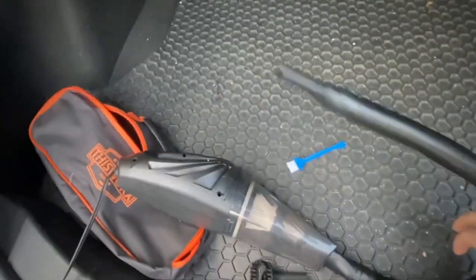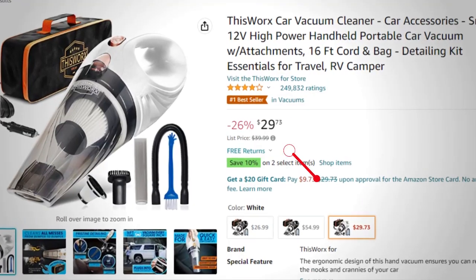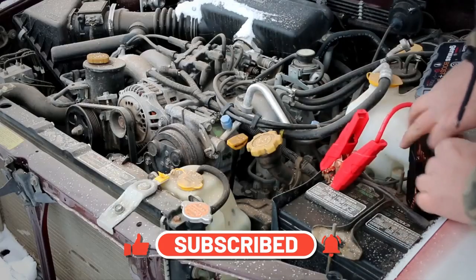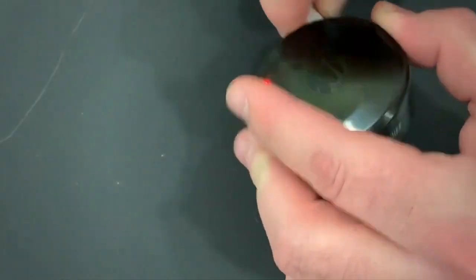Its compact size makes it easy to store in your trunk or under a seat. If you travel a lot, this is a must-have gadget for you. The price is about $30. Subscribe and turn on notifications so you don't miss any future videos of various tech and gadget reviews. Check out this playlist of my top 10 videos, and I'll see you in the next video. Take care.